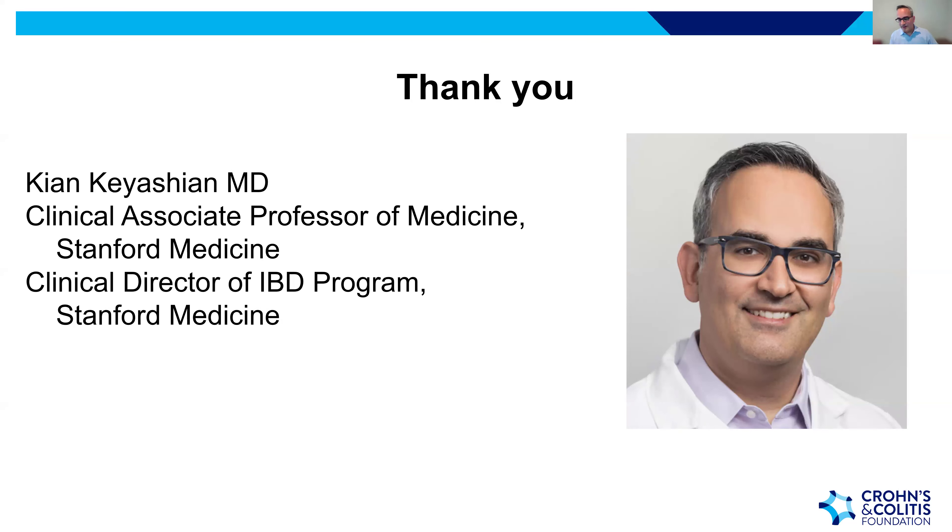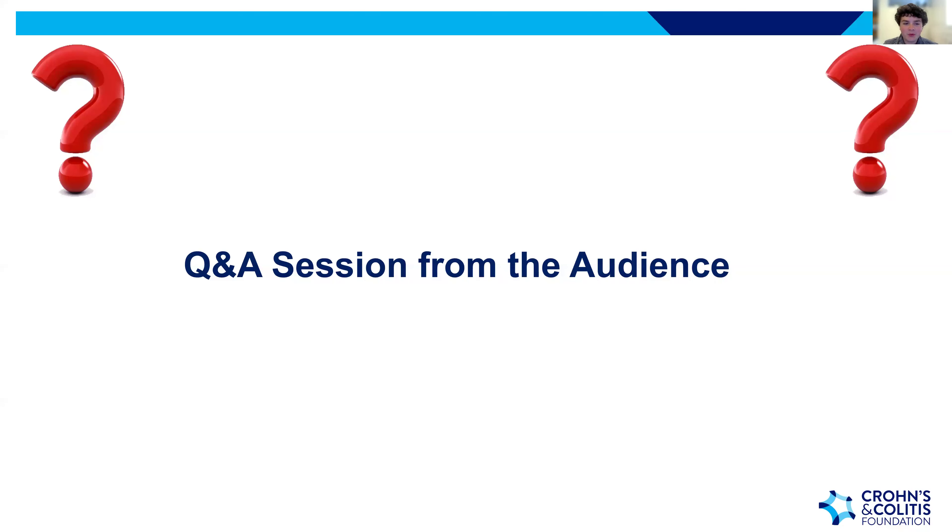That ends tonight's presentation. Thank you, Dr. Kiyashian, for sharing your expertise. We hope everyone learned more about medication options, what to expect when starting or switching, and how to have important conversations with your healthcare team. We're now gathering questions from our Q&A box, and we'd like to resubmit the two poll questions to see if answers have changed now that we've learned more.